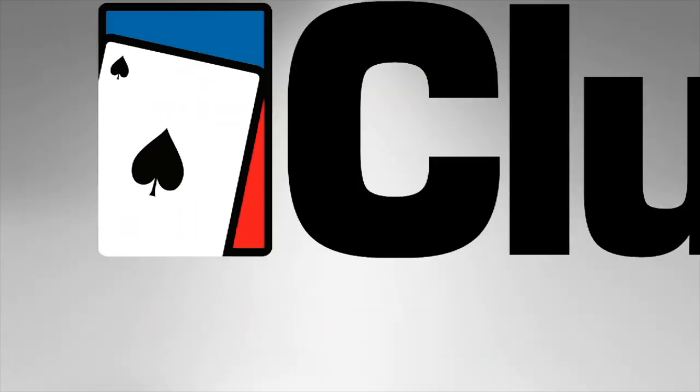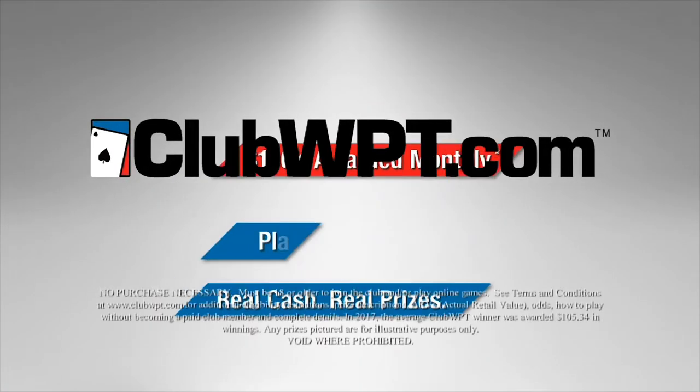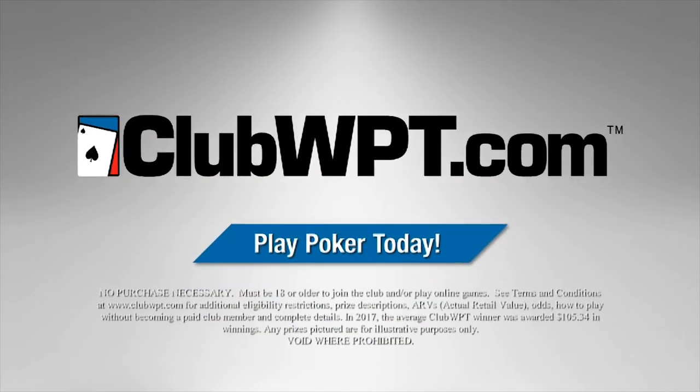I'm playing on clubwpt.com and I'm crushing it. Play for a share of $100,000 in cash and prizes every month at clubwpt.com.